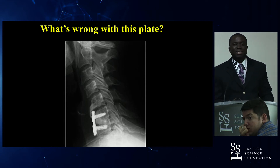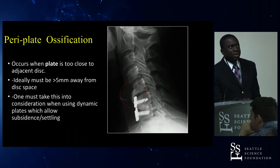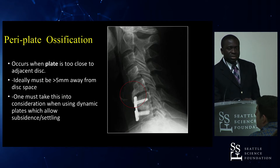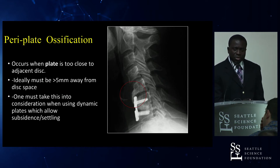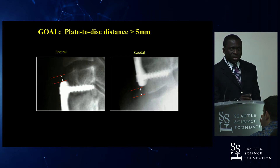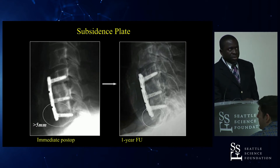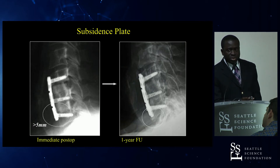The plate chosen in this case was too long and went up into the adjacent disc space, causing osteophyte formation — this is peri-plate ossification, which occurs when the plate is too close to the adjacent disc. Ideally, the plate should be greater than five millimeters away from the disc space, both at the top and bottom. This must be taken into consideration when using a subsidence plate. An example shows that while the initial post-op image had greater than five millimeters of clearance, at one-year follow-up the plate had migrated down and was encroaching on the caudal disc space.